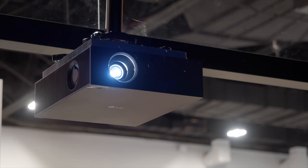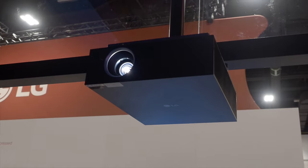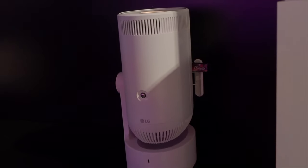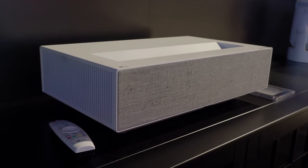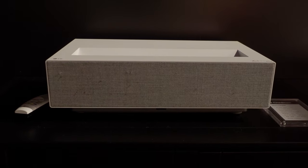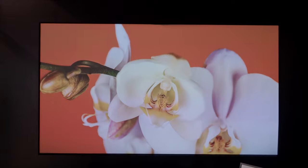LG is at CEDIA showing off a range of their projection options: their long-throw AU810, the PU700R — their brand-new LED lifestyle projector — and two ultra-short throw options, the HU-715Q and the flagship HU-915QB, one of our Projector Central Best of Show award winners.